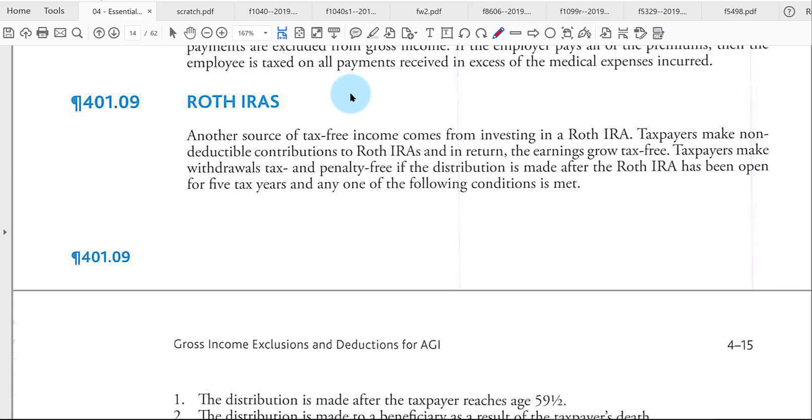This is part 5 of our video lecture series for chapter number 4, where we're dealing with IRAs, or Individual Retirement Accounts, or Individual Retirement Arrangements.